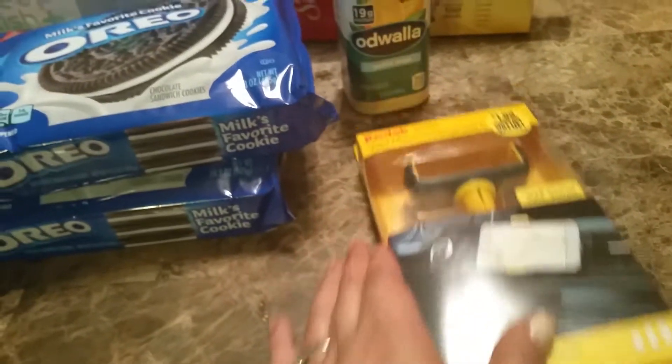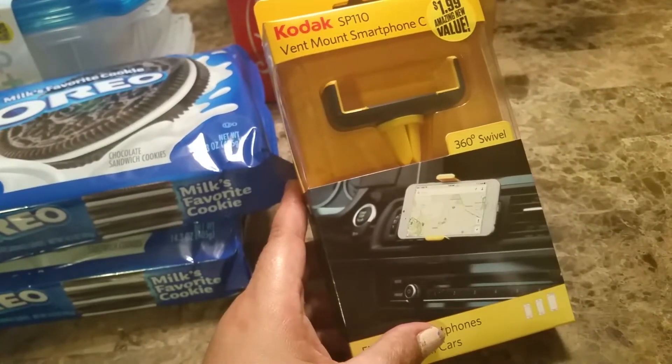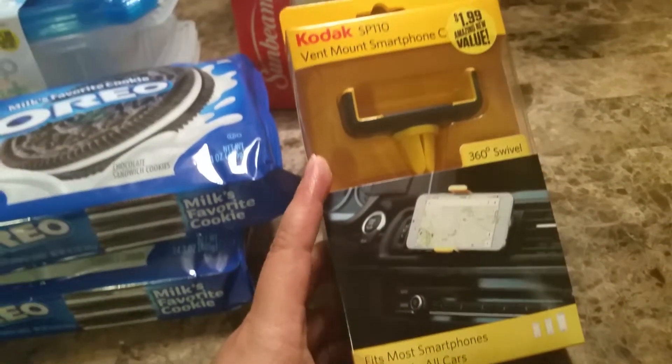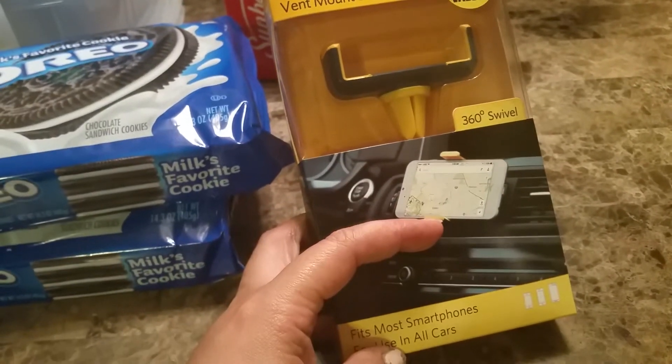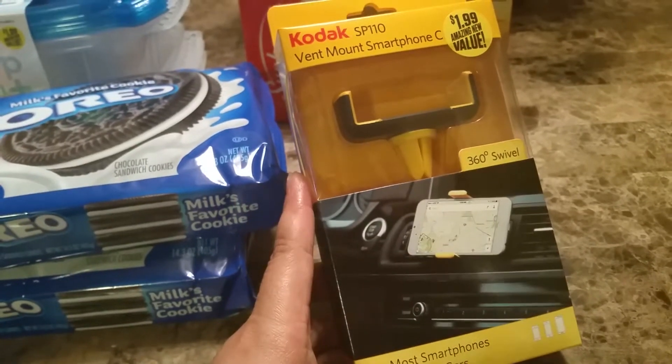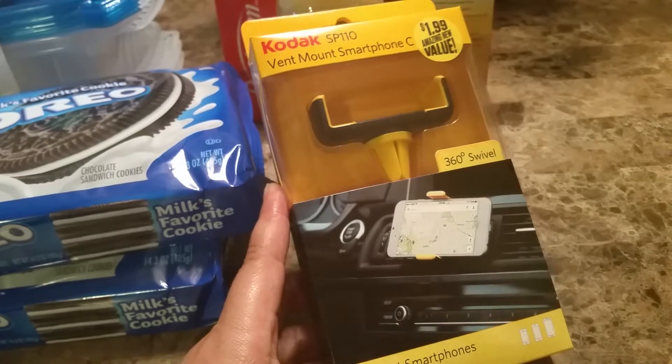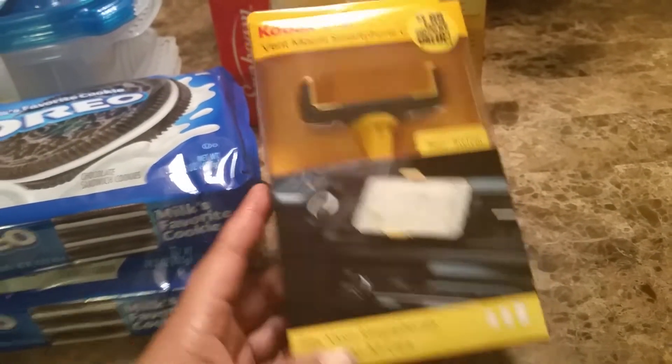I did pick up this Kodak mount for phones — and obviously this goes on your car. You mount it like so, and it says it's a 360-degree swivel. For $1.99, I figured why not just try it.